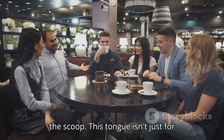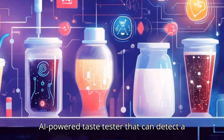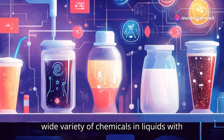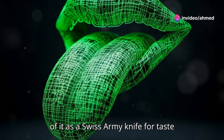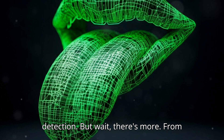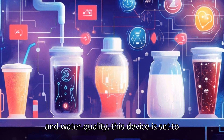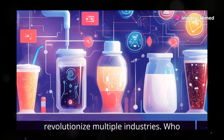Here's the scoop. This tongue isn't just for caffeine addicts. It's a graphene-based, AI-powered taste tester that can detect a wide variety of chemicals in liquids with over 80% accuracy in just a minute. Think of it as a Swiss army knife for taste detection. From coffee to cocktails and even medications and water quality, this device is set to revolutionize multiple industries.